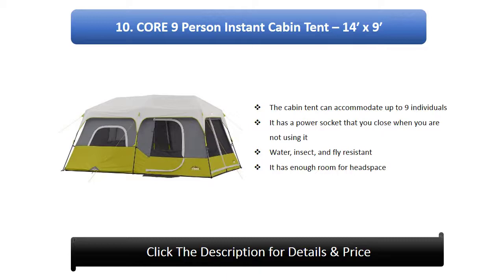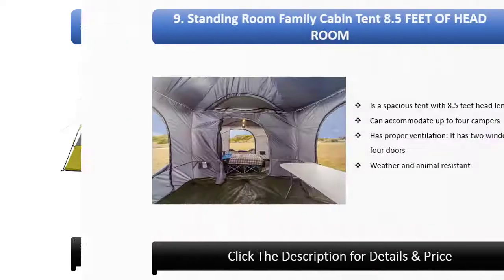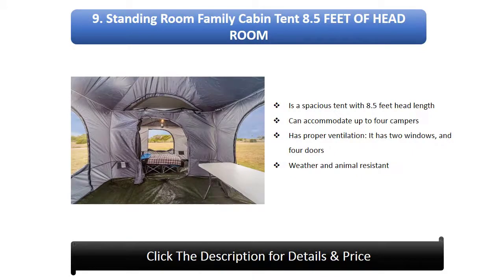Number 10: Core 9-person instant cabin tent, 14 x 9. The cabin tent can accommodate up to nine individuals. It has a power socket that you close when not in use. It is water, insect, and fly resistant, and has enough headroom for standing.